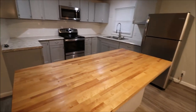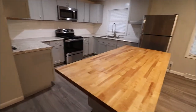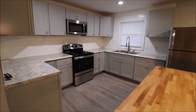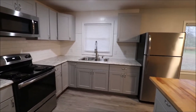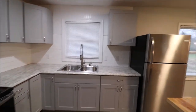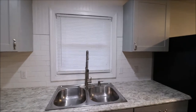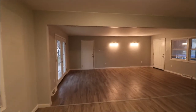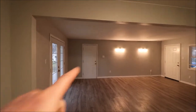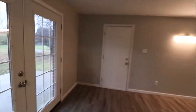This is a butcher block countertop island — real, actual wood, not the fake stuff. All the appliances do stay. These are not painted cabinets; these are real gray cabinets. The kitchen sink overlooks the backyard, so while you're doing dishes you can watch the kids or dogs play. This door right here takes us out to our two-car garage, which is very nice to have in Beaver Creek.